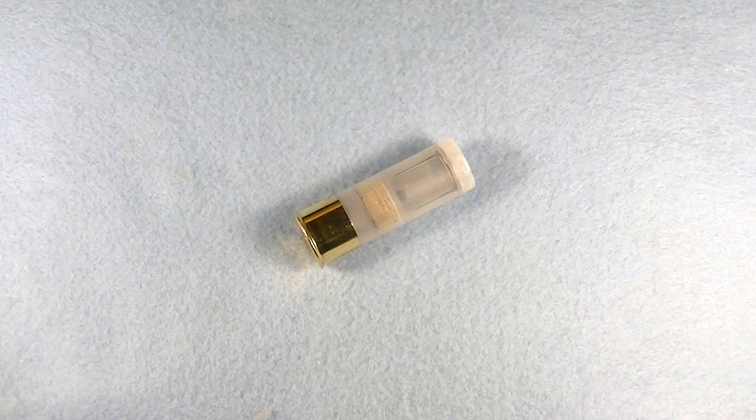Today we're going to be looking at the armor-piercing incendiary slug from Pericles Technologies. The slug itself is armor-piercing and it contains a special incendiary mixture that, when it hits a sufficiently hard target, will ignite and burn at 3,000 degrees.